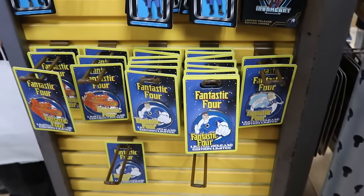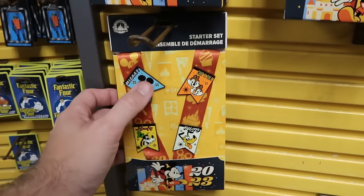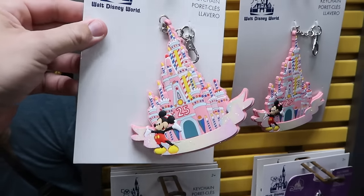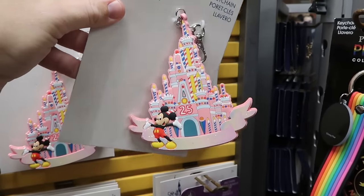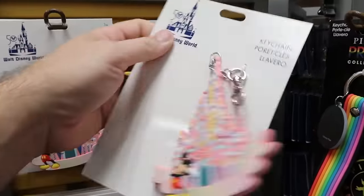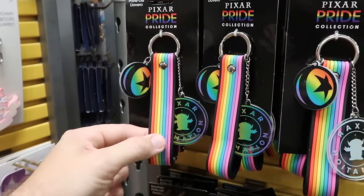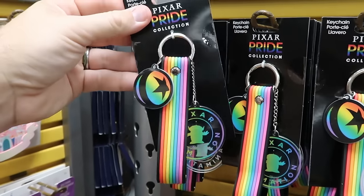Here's yet another starter pin set from 2023 — you get the lanyard, Mickey, Chip and Dale, Pluto, and Goofy pin — $10 marked down from $40. Also still some of those 50th vault collection key chains of Cinderella Castle — very sparkly, celebrating 25 years with Mickey Mouse — $4.99 marked down from $15. And they still have some Pixar Pride collection key chains with all the pride colors — you get the Pixar ball and the alien from Toy Story. Only $1.99 from $15.